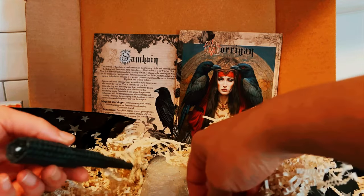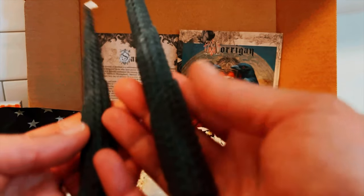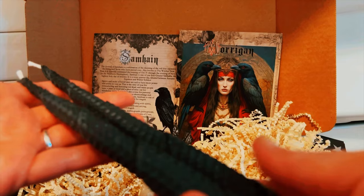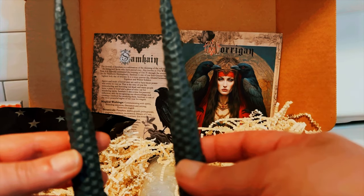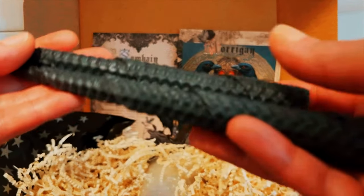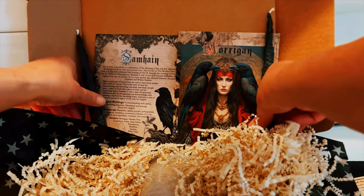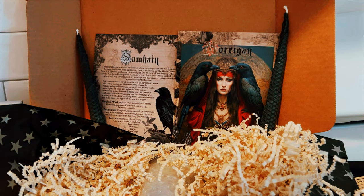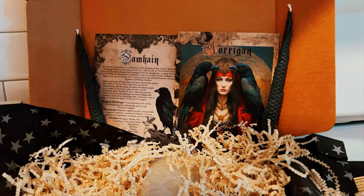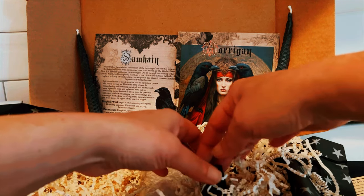We got two hand-rolled black beeswax candles — beautiful, absolutely beautiful. Love it!